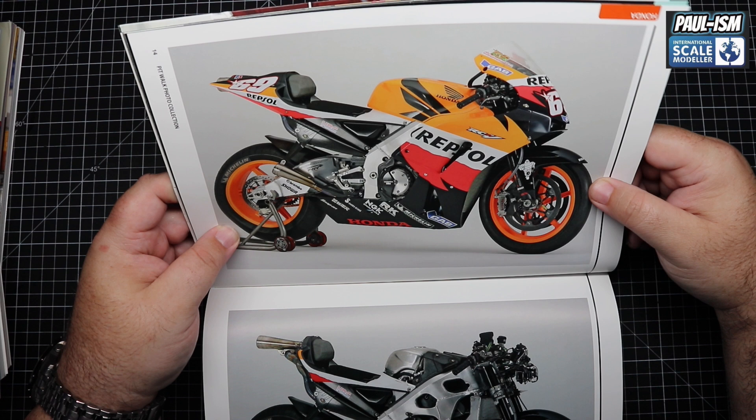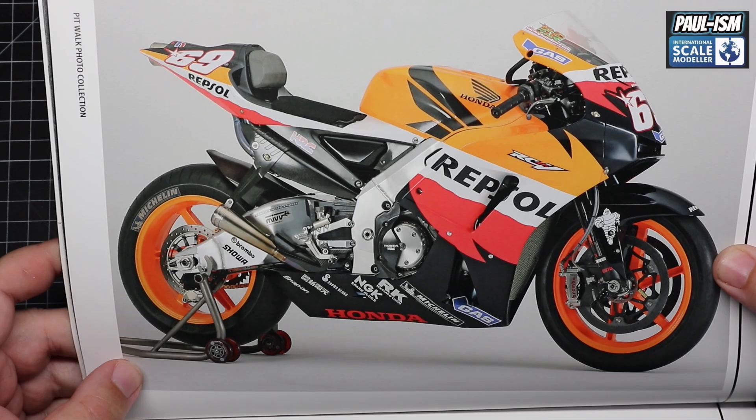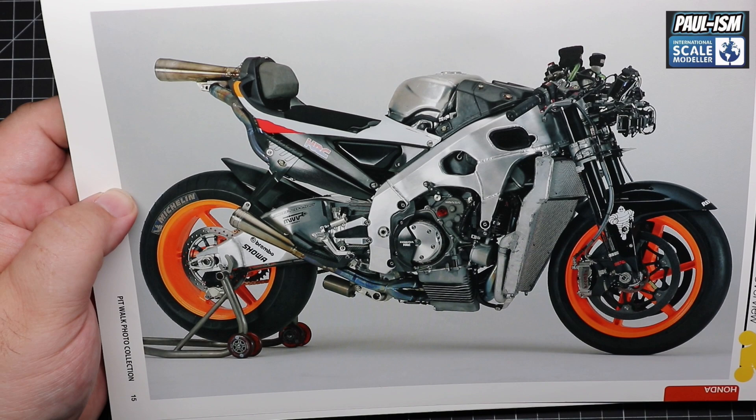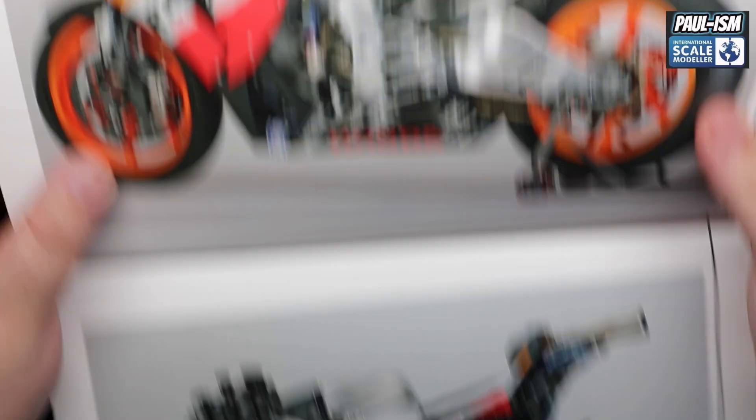Then we get into a full studio shot of the MotoGP bike — Nicky Hayden's bike. Absolutely lovely. Those reference pictures are just amazing. It's a full photo studio with and without the fairings on. To me there is literally no better reference than these books. They are absolutely amazing — both sides, full detail, with and without the fairings. Really, really stunning.